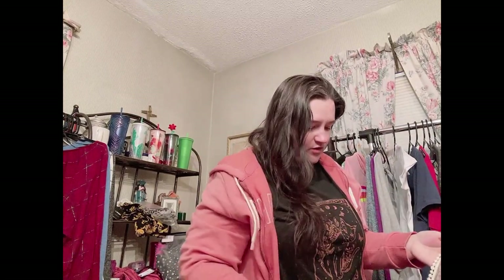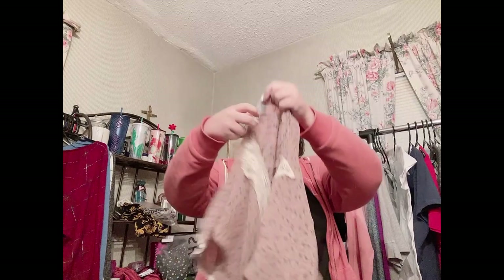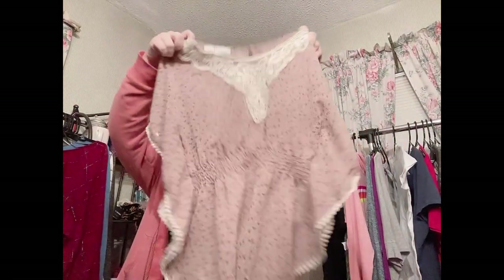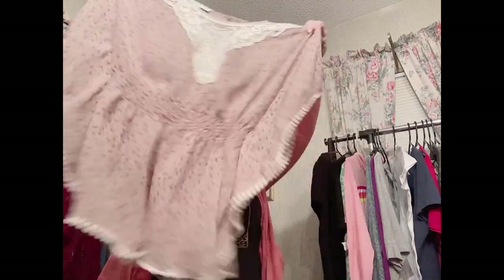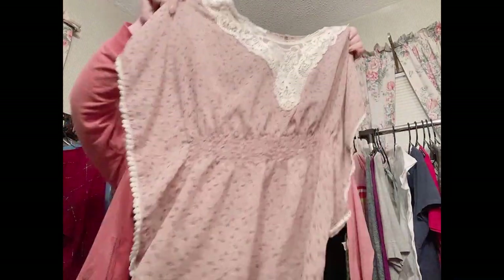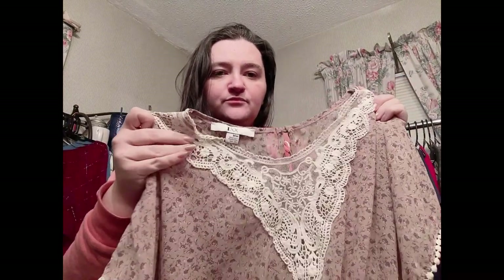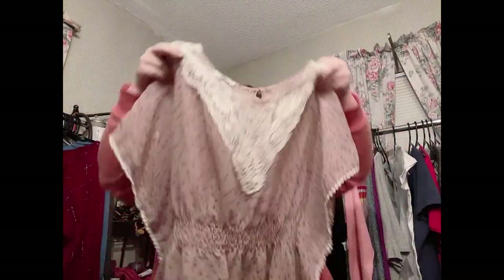Next is the brand XXI or Forever 21, size medium. I've never actually picked this brand up or tried selling it before. It's another gauzy top with a cool batwing-style sleeve. I like the pattern and the embroidered lace-style detail. I'll either list it or bring it to Plato's — we'll see.